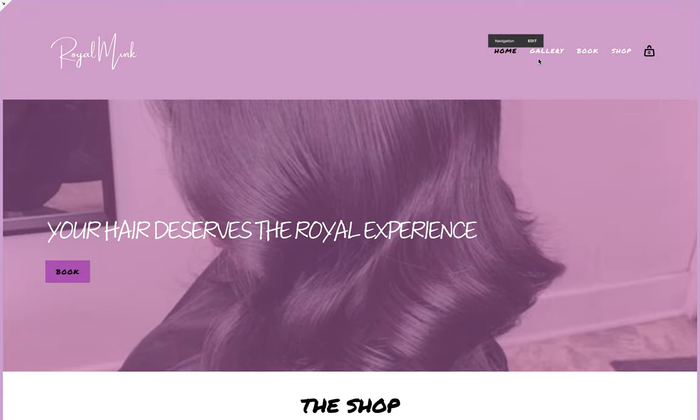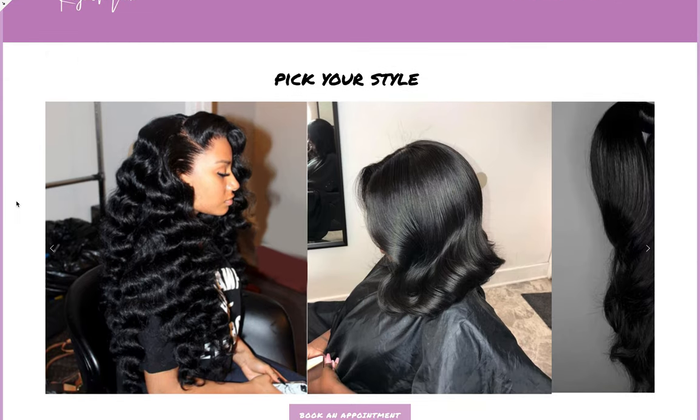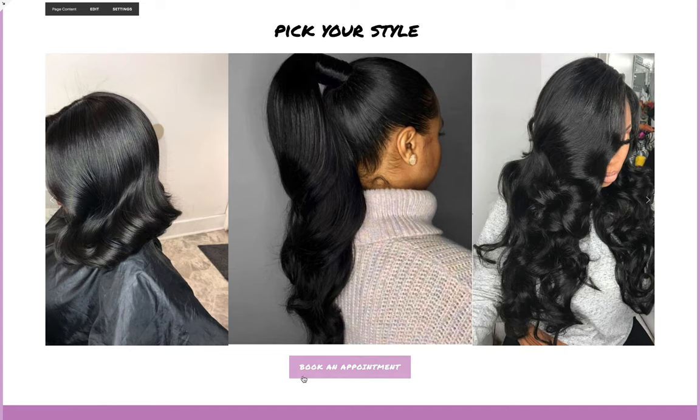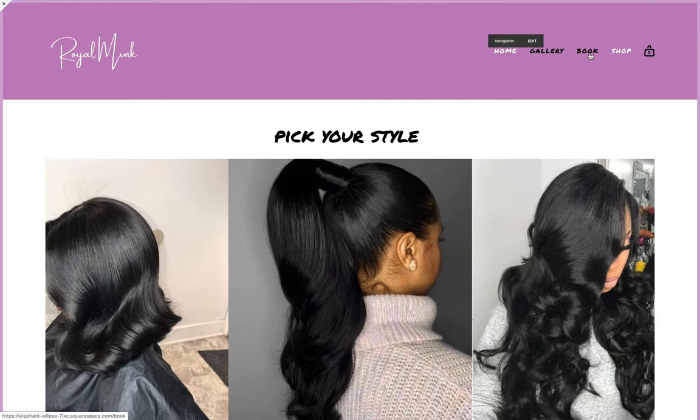Now let's go through the navigation menu and click on the gallery page. From here you can see a really nice slideshow of styles that customers can pick from. You can customize this however you want — if you don't want a slideshow and just want image next to image, that's perfectly fine. A slideshow is a unique way to display your work, sort of your portfolio. Then you also have a book an appointment section, so if a customer really likes a style they see, they can go ahead and book an appointment for it.